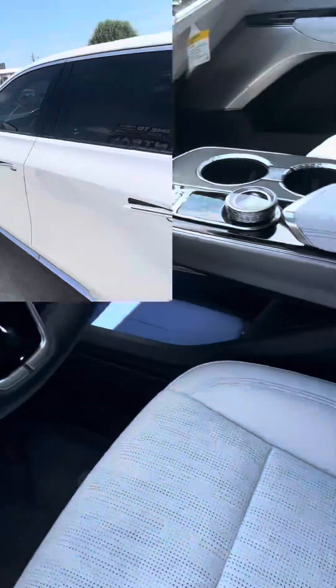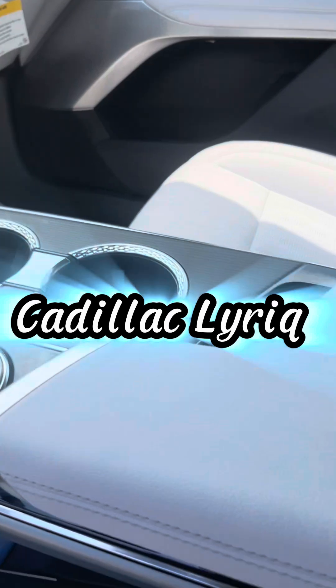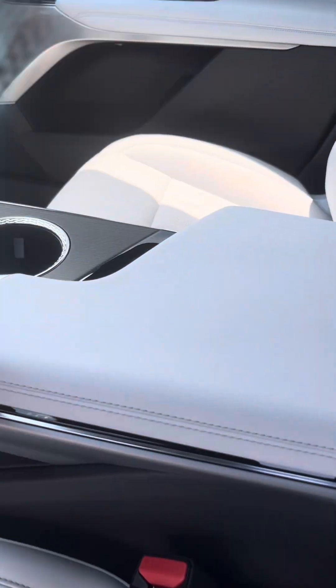I love this. This is my dream car right here — my dream car. It's electric. Are you kidding me?